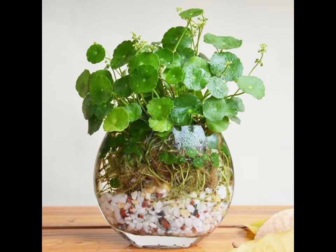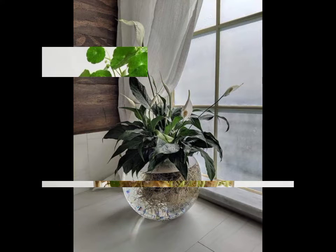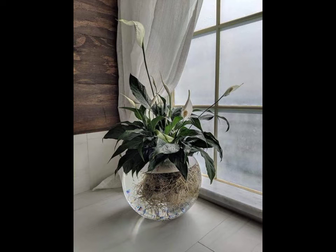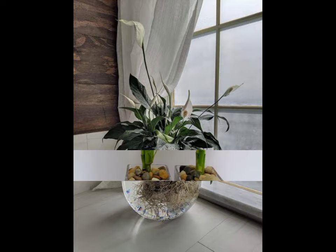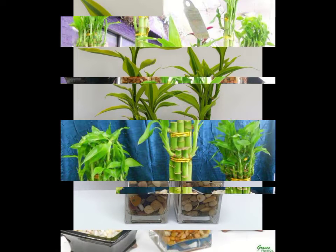Bismillahirrahmanirrahim. Welcome back to our channel Fashion and Craft. I hope you all are fine. Today I'm sharing with you the most elegant, gorgeous, and amazing latest trending pebble plant decoration ideas video. I hope you guys like my video. If you like my video, write in the comment section and don't forget to subscribe to my channel.